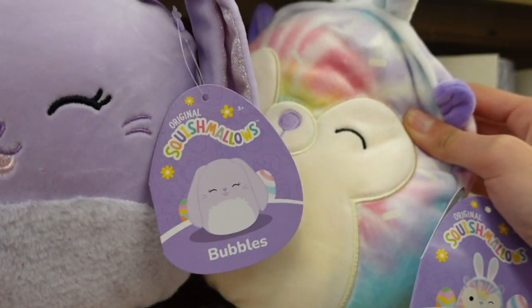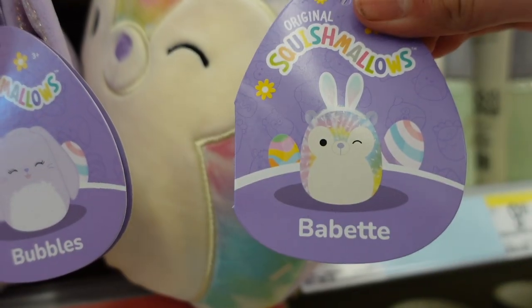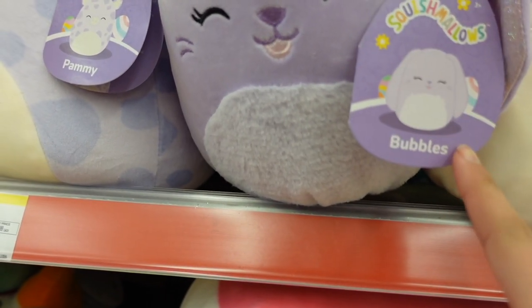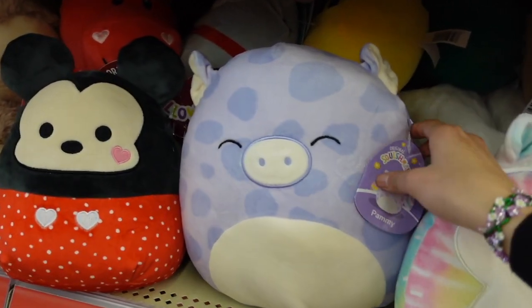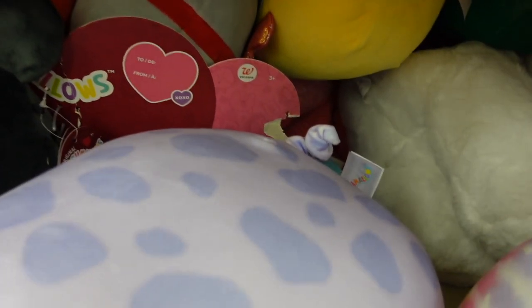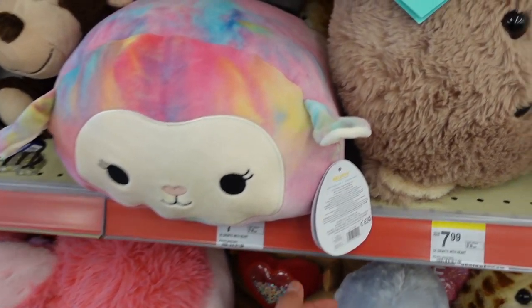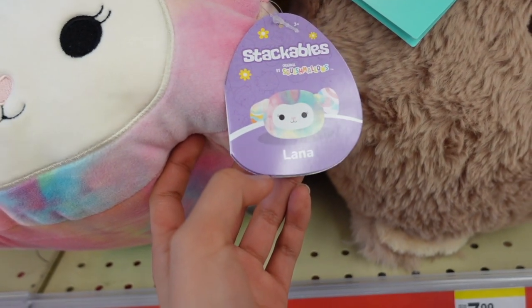There's more Squishmallows here! This one has bunny ears and is a winking sloth named Babette. Next to him is a lavender bunny named Bubbles with a fuzzy belly and a tongue, which I don't normally see. Pammy the pig is a purple pig where the spots are another shade of purple - she has scrunched ears, a tail, and is stuffed really well. I found another stackable that reminded me of Mariah the Lamb, but this is actually Lana - she has a nose and a tight-eye pattern.